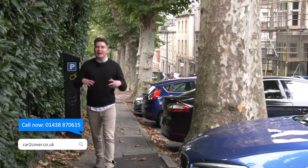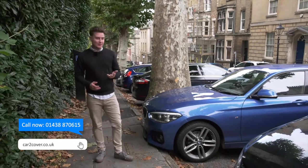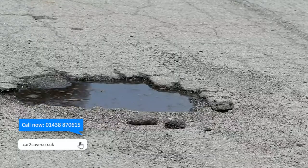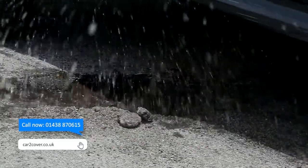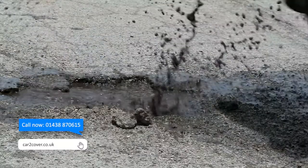Have you ever experienced damaging an alloy wheel? That awful grinding noise when you park a little too close to the curb? Or that bone-shaking thud when you hit one of the UK's many potholes? When you damage an alloy you're not only faced with the hassle of arranging a repair but the cost of paying for it too.